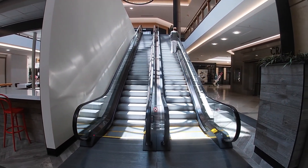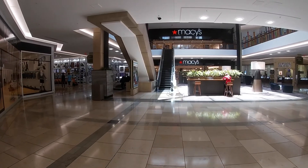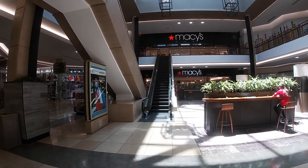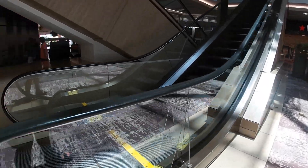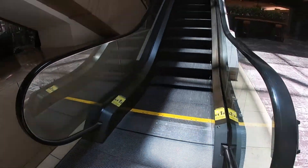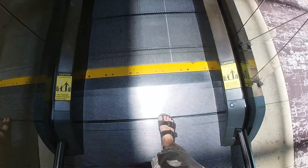If you guys want to see more escalator videos from me, let me know by clicking that thumbs up button. I found one more set of escalators here at the Shops at Willow Bend in Plano, Texas. Let's take a look at this one and that one over there. Here's our certificate, and there's the stop button. Let's go ahead and ride this one on up.